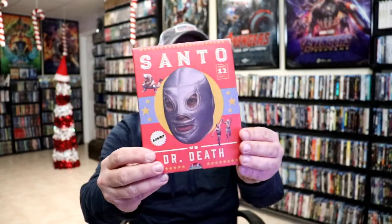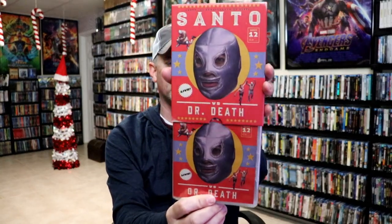The other one I got is Santo vs. Dr. Death. I wasn't very familiar with this one. This right here is a little slipbox. I do have some of the other Santo collections, so when I saw this one I thought I'd go ahead and just get that one to add to the collection.